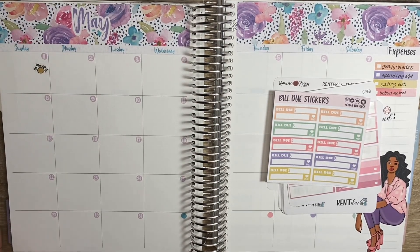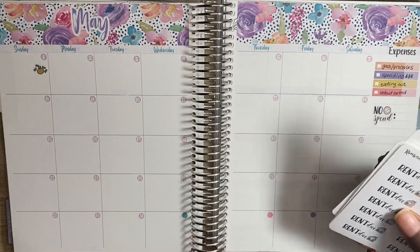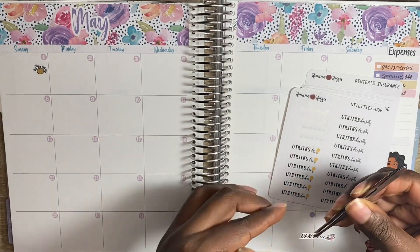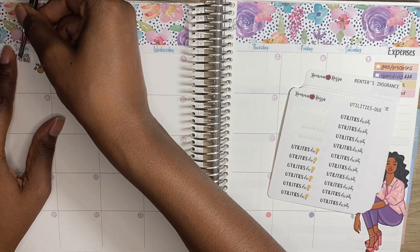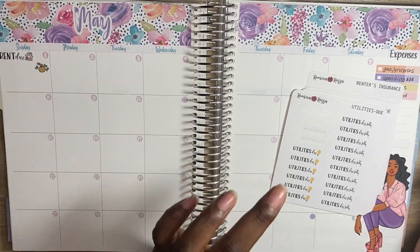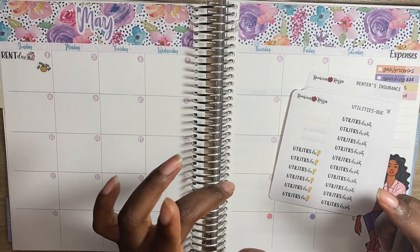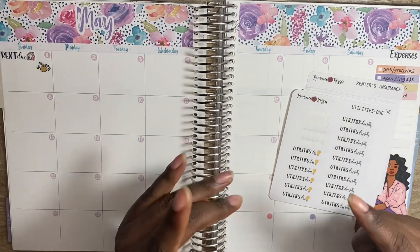Alright, so I did that on the first. And then also on the first, I paid my rent. These stickers are so cute. So rent was due on the first. I did mention in my last video I had a funny story. Apparently there was a glitch in the system for how we pay rent. When I moved in, there was a glitch that showed I paid the rent for when I first moved in, but it didn't show any of my security deposits, pet fee, or pet deposits.